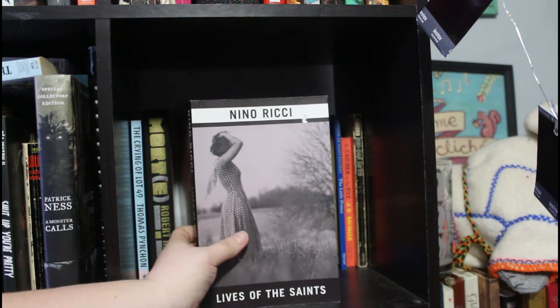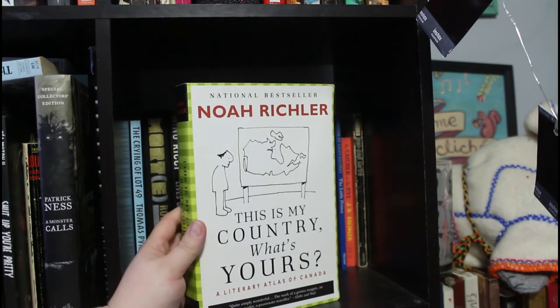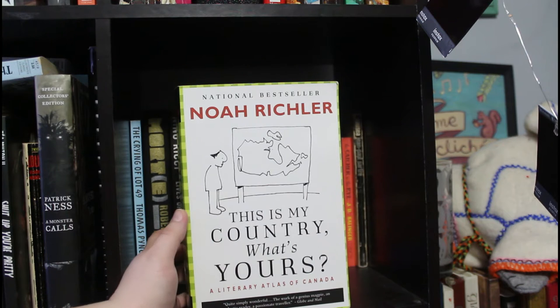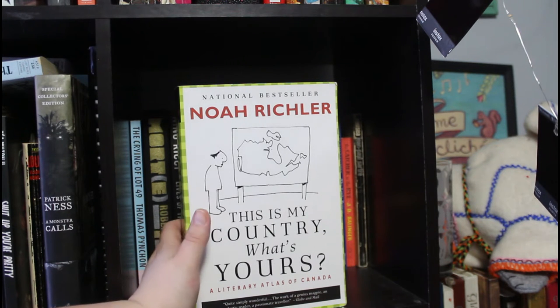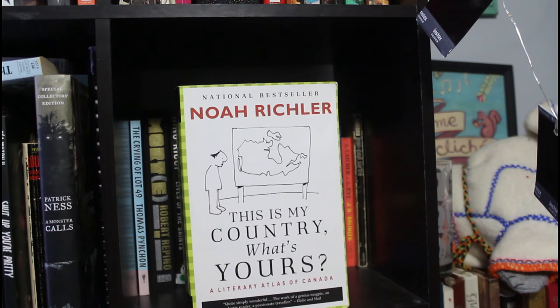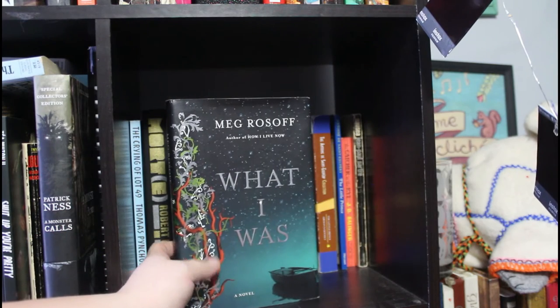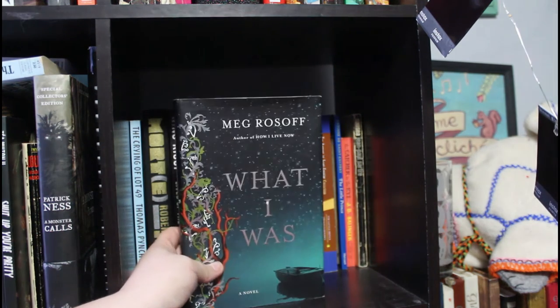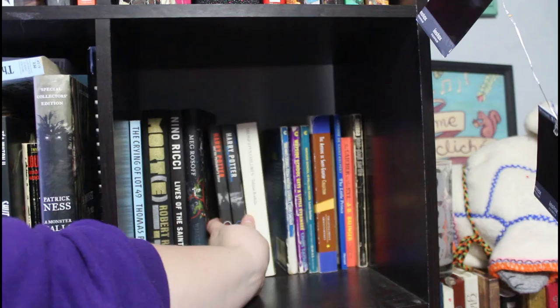This Is My Country, What's Yours? by Noah Richler — a literary atlas of Canada where he travels across Canada talking to different Canadian authors and looking at how the geography of the place — the ground, the cities, the forests — affects writing. Then Meg Rosoff's What I Was, one of my all-time favorites by her. How I Live Now is wrapped up and missing from my shelf, but What I Was is a great quiet story about friendship.